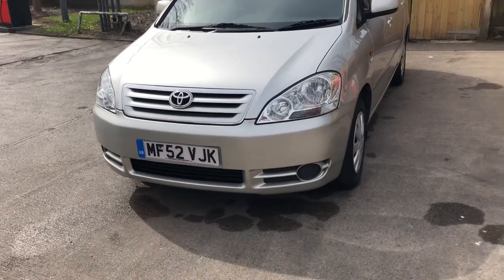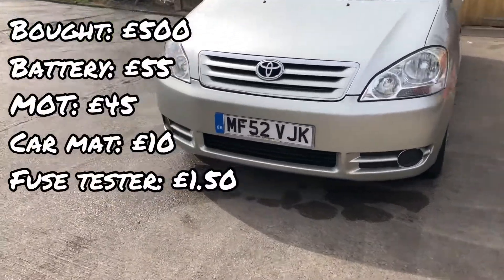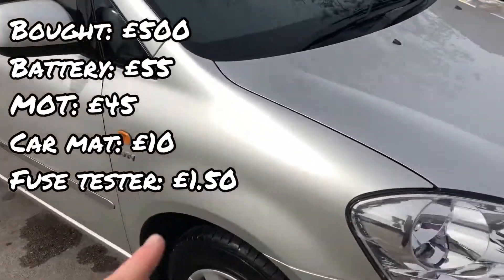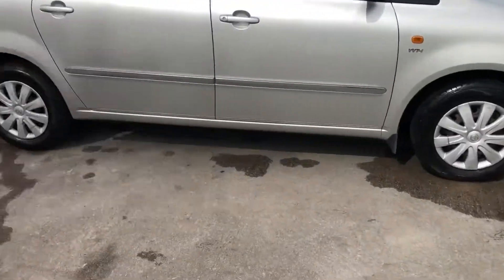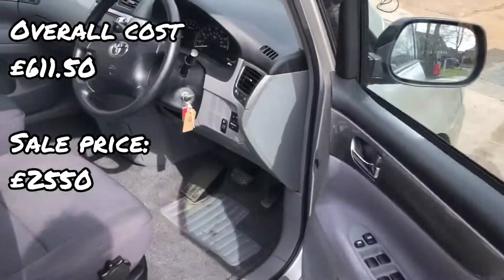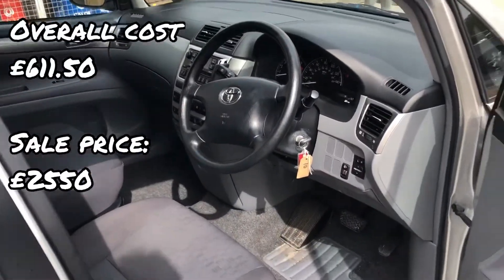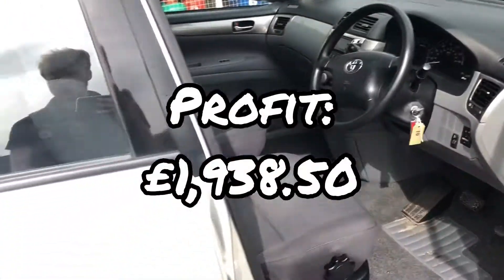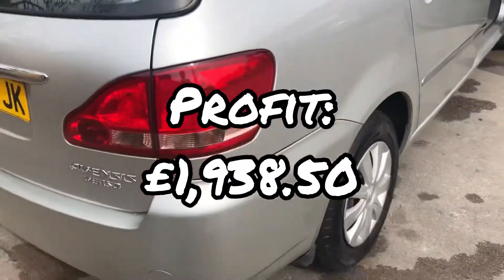So here's a breakdown of everything. We bought the car for £500, battery was £55, MOT was £45, car mats were £10, and the little fuse tester was £1.50 — because the radio wasn't working at first, but it was just a fuse. The overall cost was £611.50, and we actually sold it for £2,550, which is a very decent, very healthy profit margin of £1,938.50. Let's go!